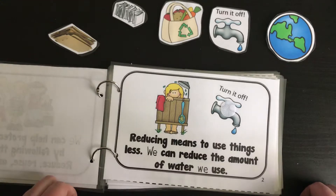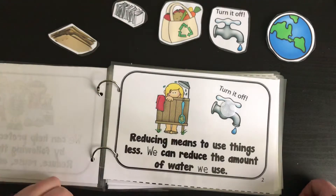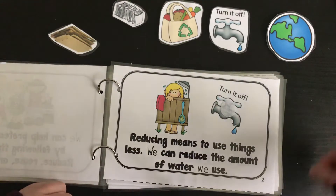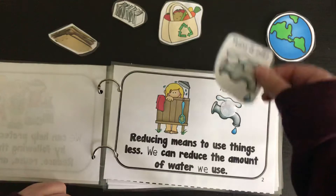Reducing means to use things less. We can reduce the amount of water we use. Let's find a picture that matches. It says turn it off.